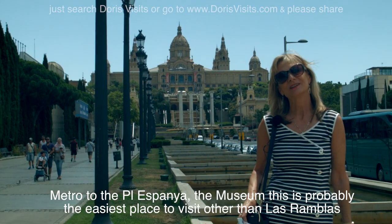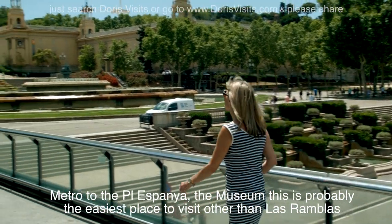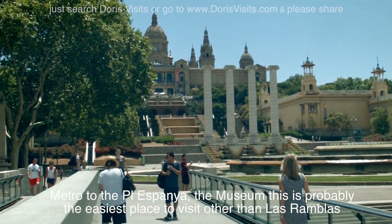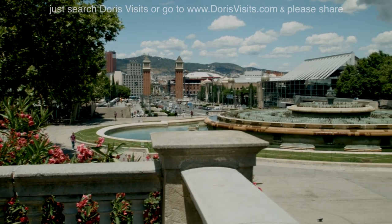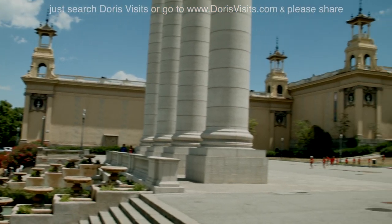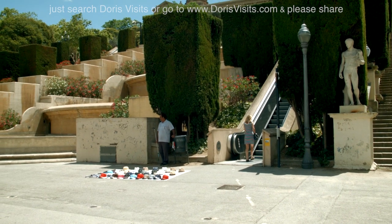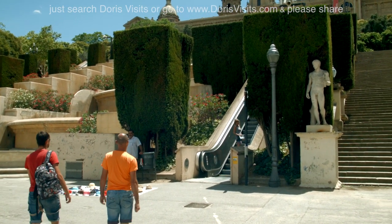Take the metro to España, walk across the road, and this is what you'll find. The escalators are very, very useful.